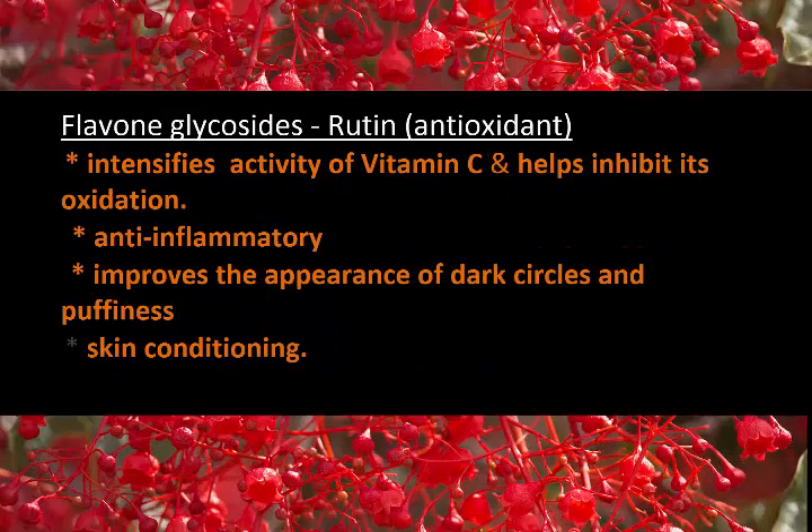Illawarra Flame Tree contains a flavonoid glycoside known as rutin, which is a powerful antioxidant. It intensifies the activity of vitamin C and helps inhibit its free radical damage. It is also anti-inflammatory, improves the appearance of dark circles and puffiness, and is also a skin conditioning agent.